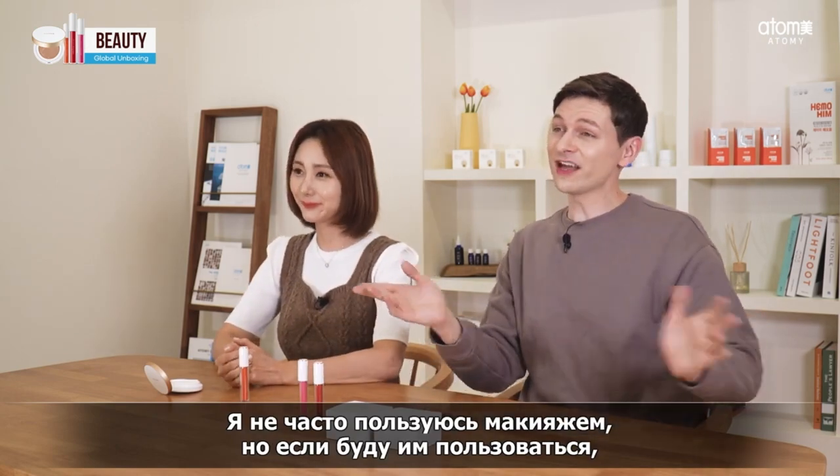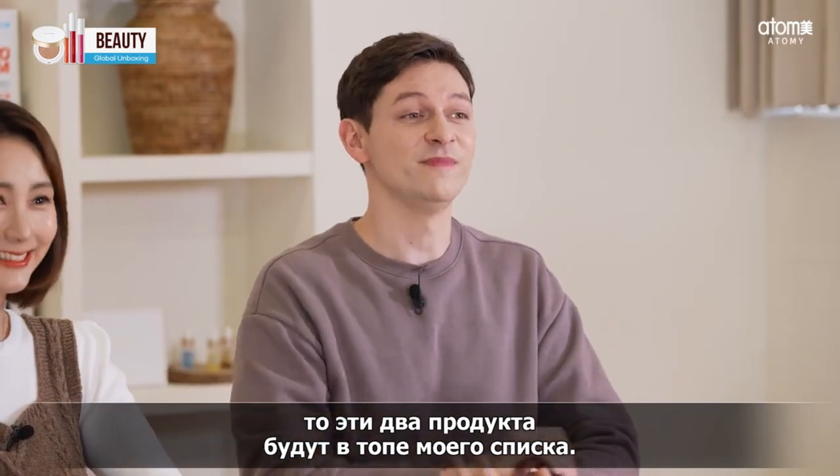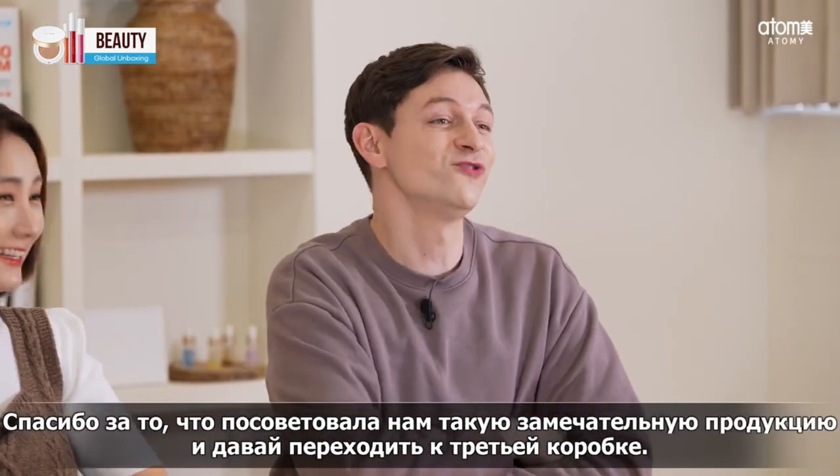I don't use makeup every day, but I know if I have to, these two products are what I will be using. Thank you so much for introducing these, and let's move on to our third box.